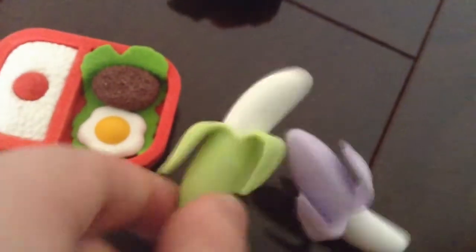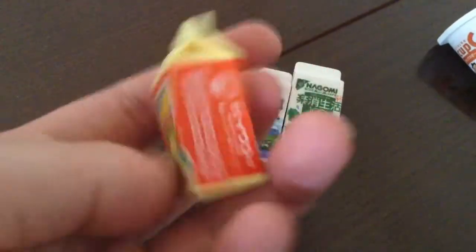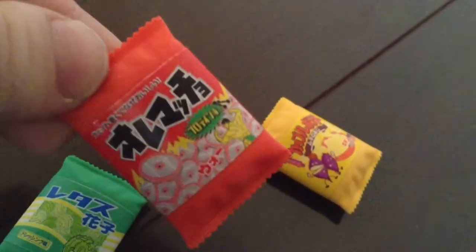Right here I have two bananas — a green banana and a purple banana. These three little things are drinks: this is some sort of corn drink or corn soup, here's some milk — and of course they're great quality — and I think this is a vegetable drink. Then I have three little bags of chips: this one's like lettuce, this one maybe onions, I don't know.